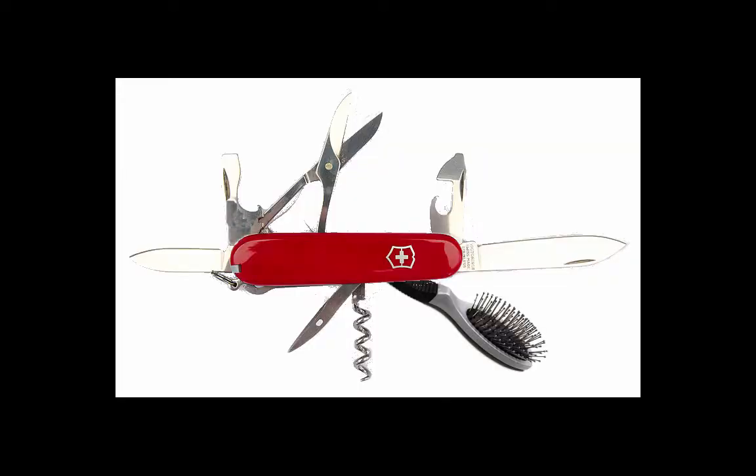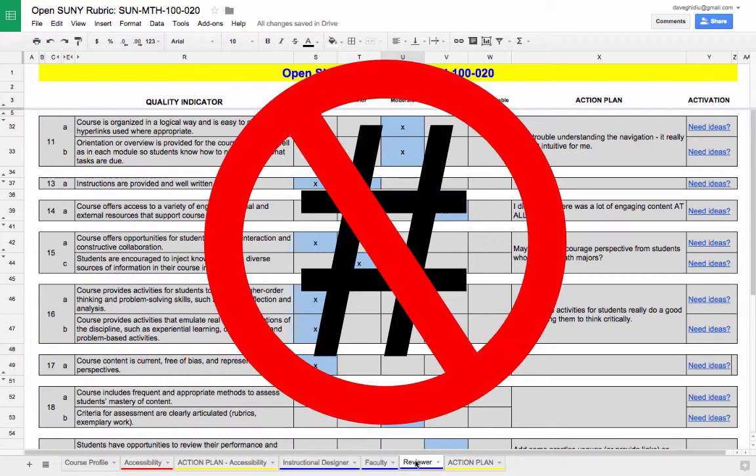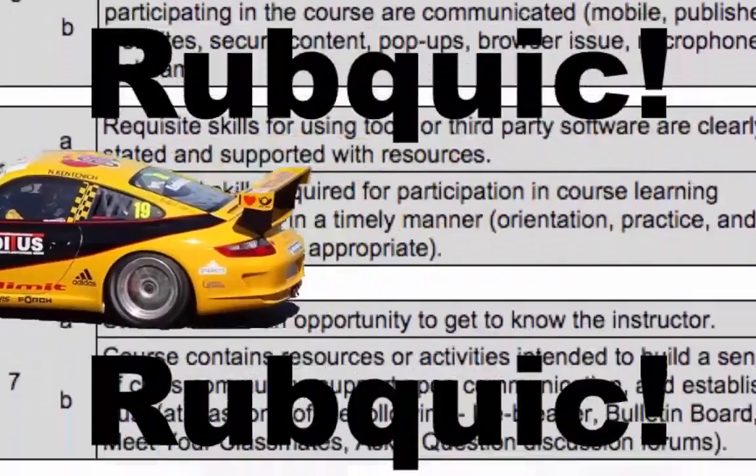You like features? The Oscar Rubric has features — so many features it'll make your head spin and you'll get sick! RUBSICK! It is non-evaluative; it's so non-evaluative that it doesn't even have numbers! No numbers! The rubric is designed to help you review a course quickly — RUBE QUICK!